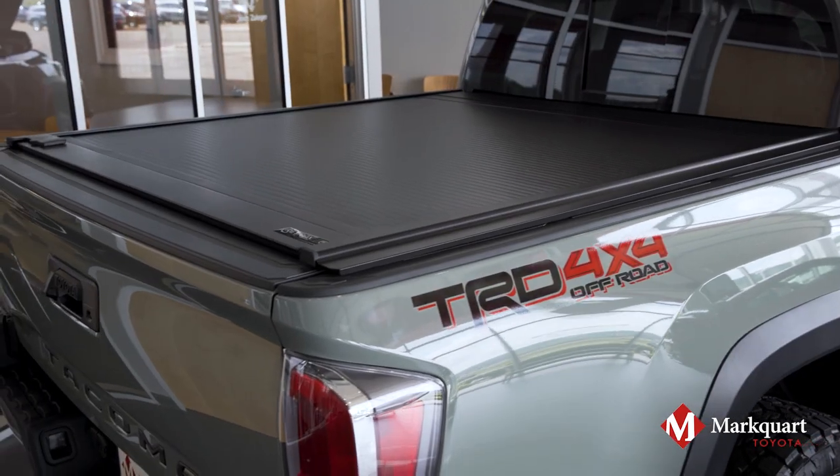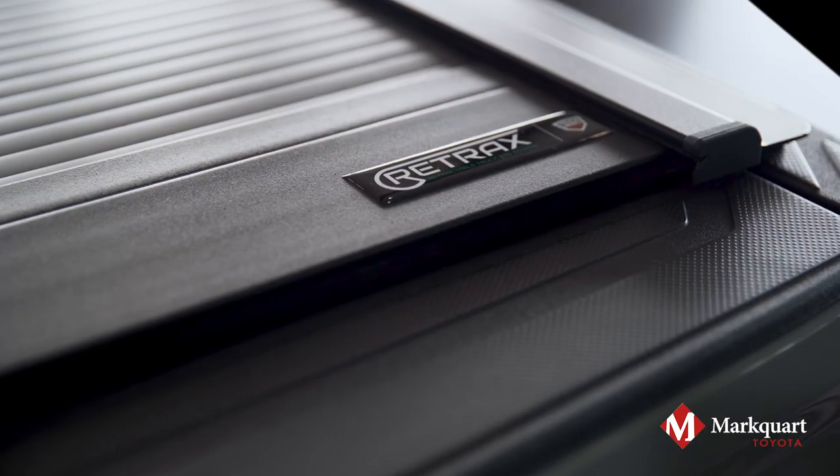From behind, the Retrax tonneau cover provides a sleek, modern take on a bed cover without losing its function.